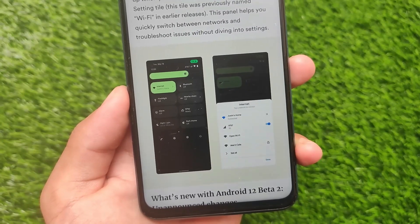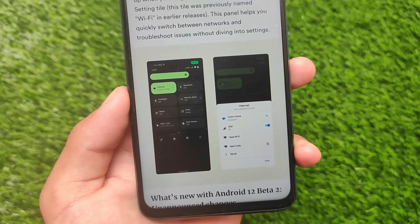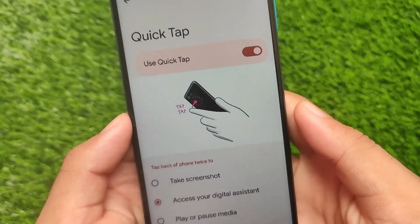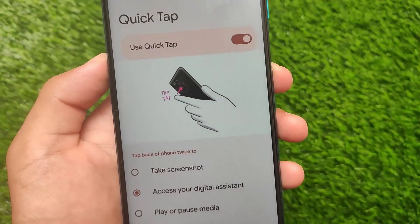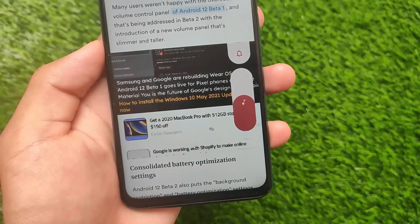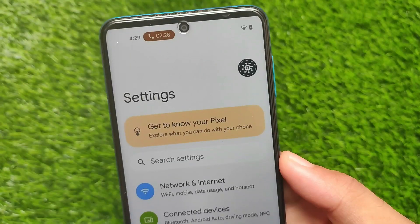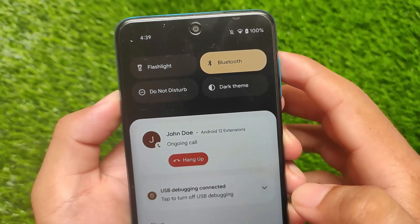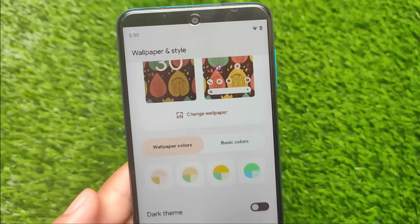There's also a new UI when you tap the internet tile in quick settings — you'll see both Wi-Fi and mobile data available there, though the speaker finds this change unnecessary. There's a new volume panel with vibration controls and a new calling indicator in the status bar that shows when a call is ongoing.